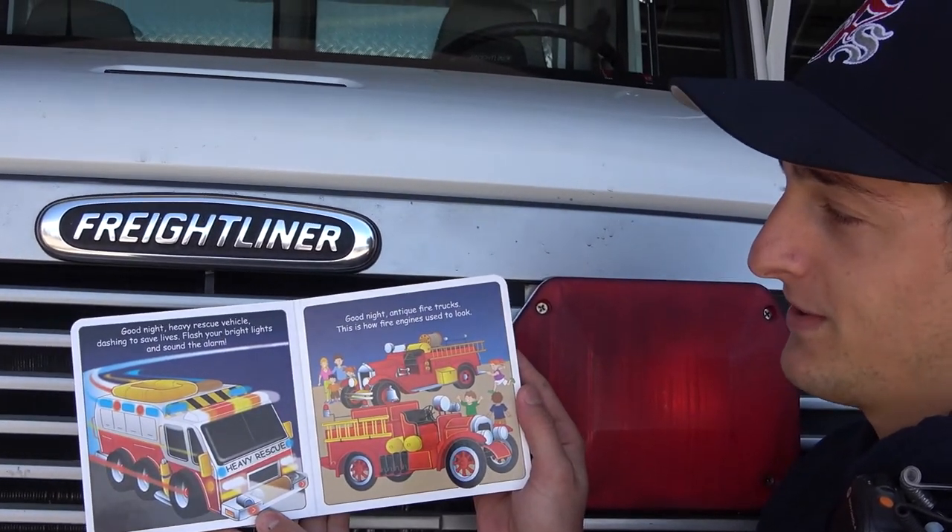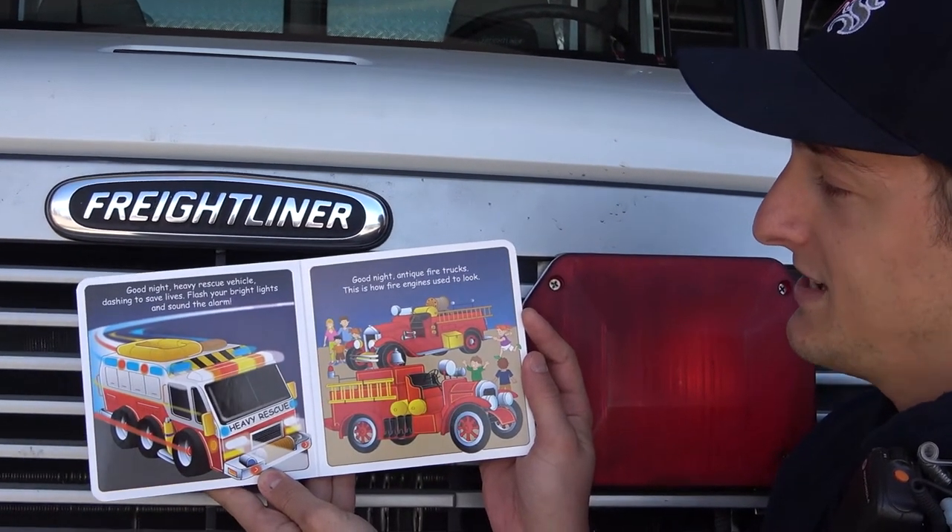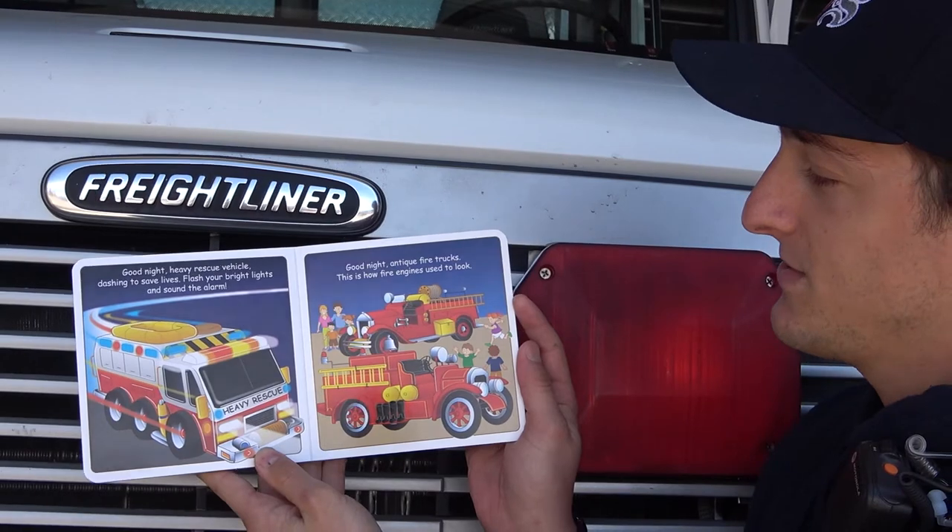Good night, heavy rescue vehicle. Dashing to save lives. Flash your bright lights and sound the alarm. Good night, antique fire trucks. This is how fire engines used to look.